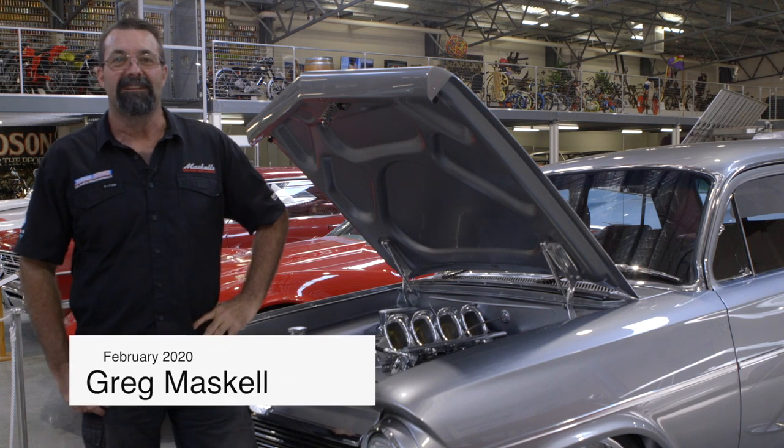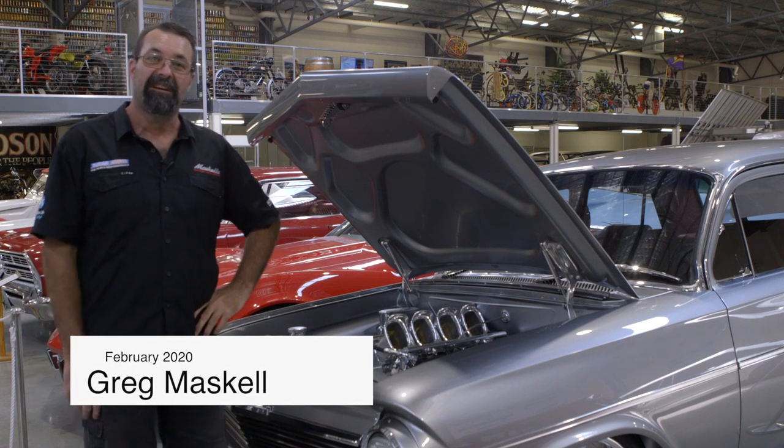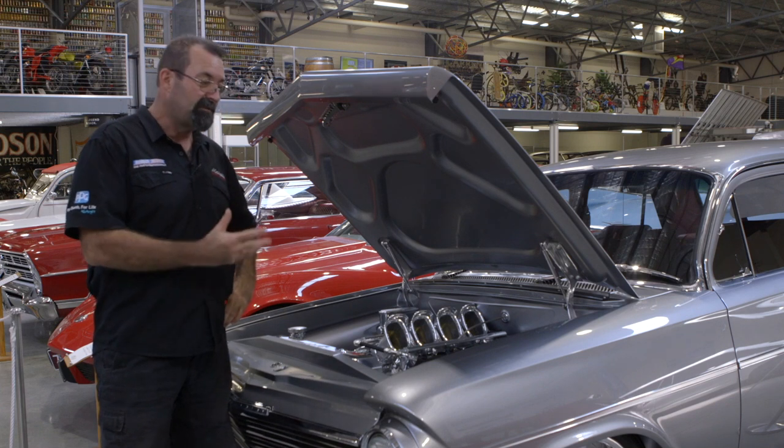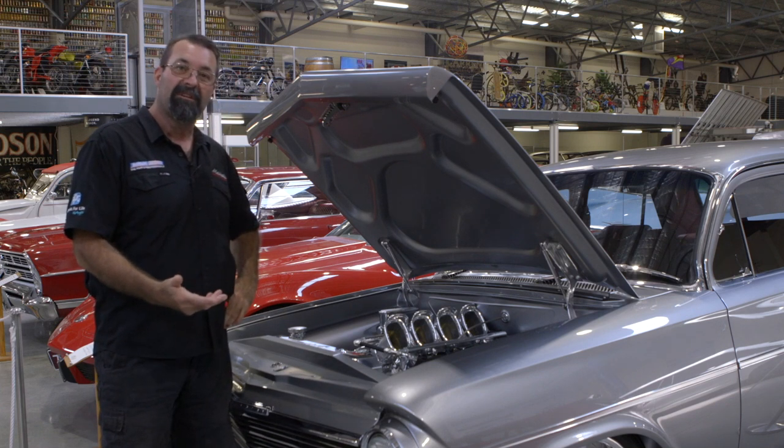Hi guys, it's Greg from Maskell's Customs and Classics. I'm here to show you a bit about the EH that we've just finished the build on. It's a beautiful car, with a bit of a story behind it.